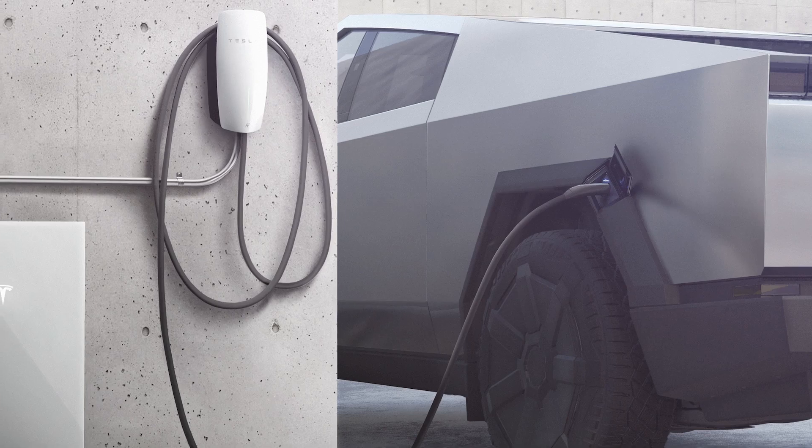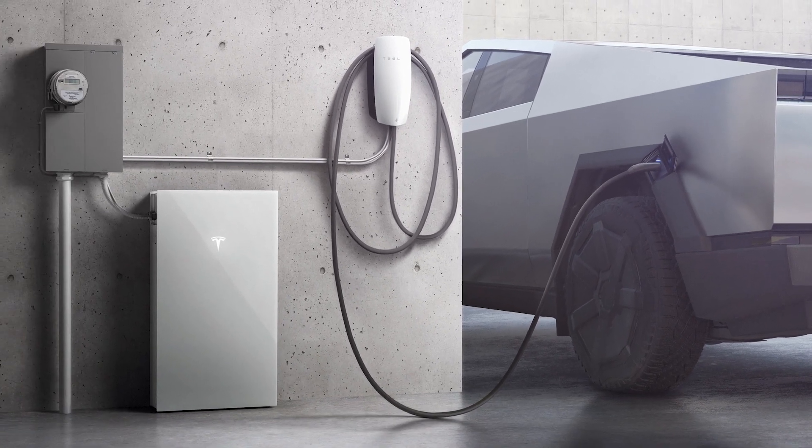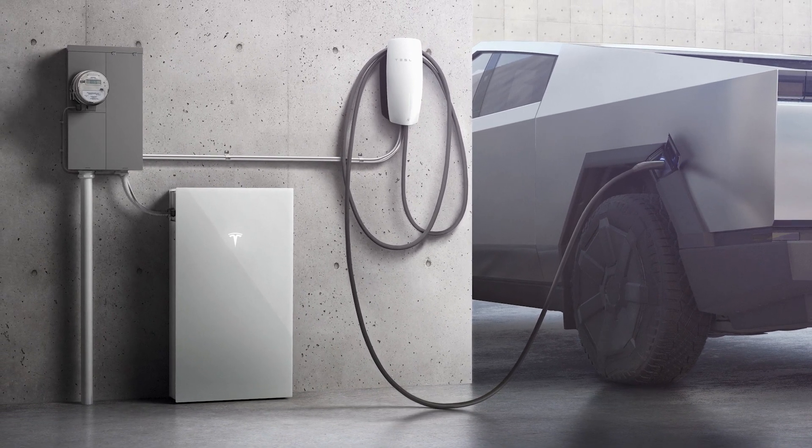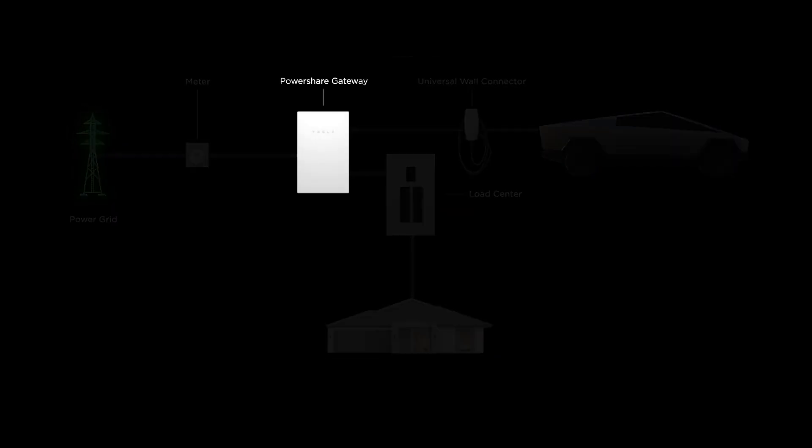PowerShare Home Backup is available with multiple installation and hardware options, ensuring that your lights don't go out even when the grid does. A standard PowerShare installation consists of a PowerShare gateway along with a universal wall connector.